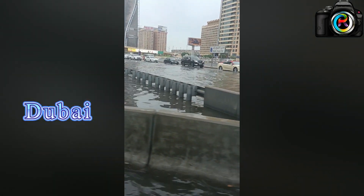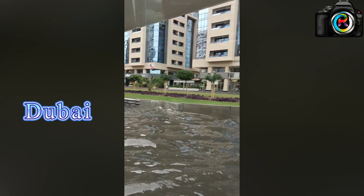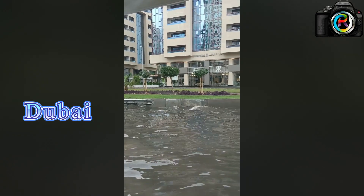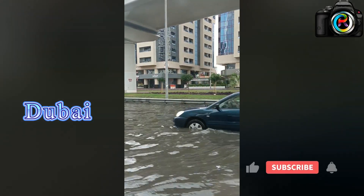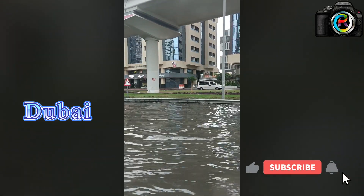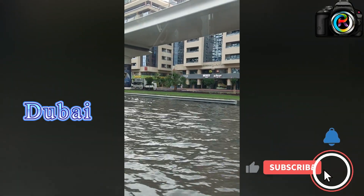Outside, full of water everywhere. This is nearby the Dubai Mall. Near the Dubai Mall, water has accumulated on the road. You can see a car is already stuck — the people find it difficult to move out. It's actually very good weather, very nice, and people are enjoying while traveling.